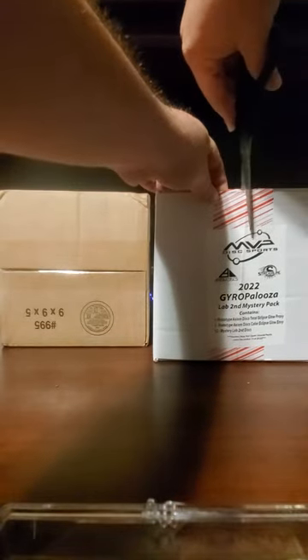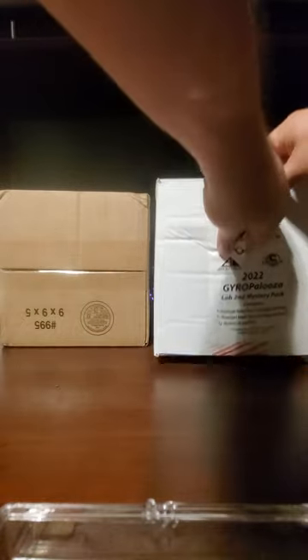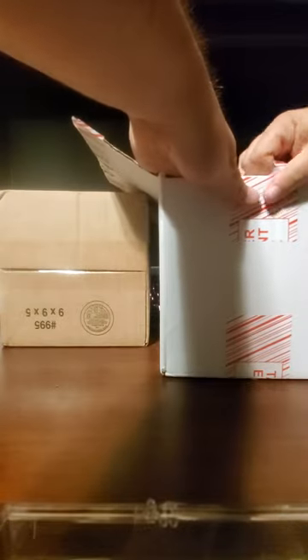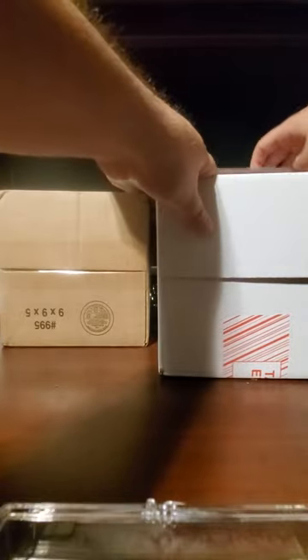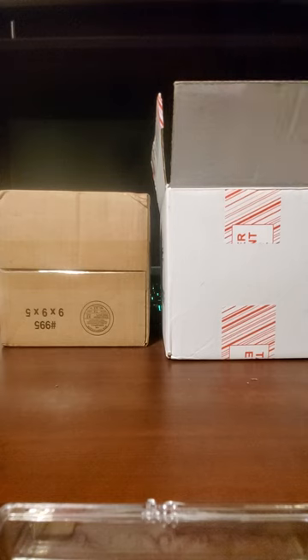I want to let y'all get a feel for what you're looking at with this year's Gyropalooza box and what you're looking at for this year's DFX mystery boxes. Those DFX boxes will change from time to time based on what you're getting, but just to give you a feel for what might be in those.